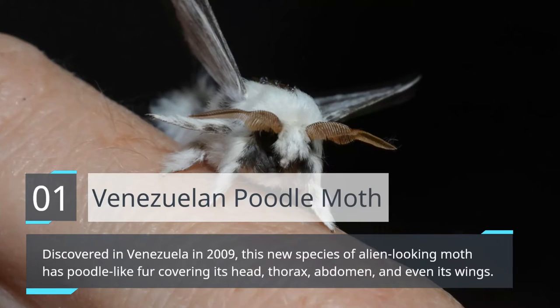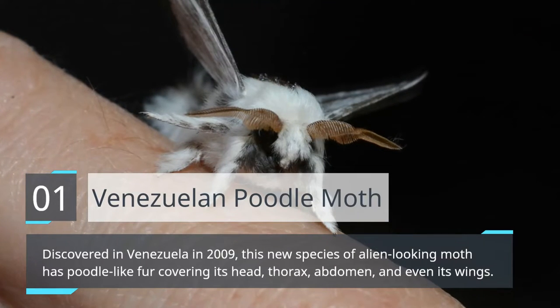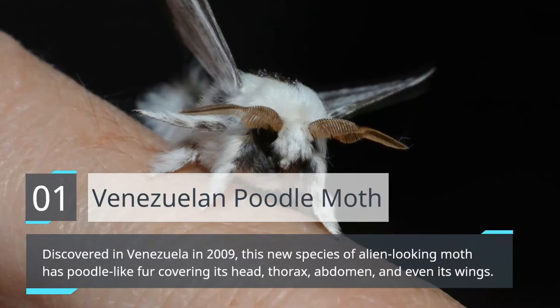Venezuelan Poodle Moth. Discovered in Venezuela in 2009, this new species of alien-looking moth has poodle-like fur covering its head, thorax, abdomen, and even its wings.